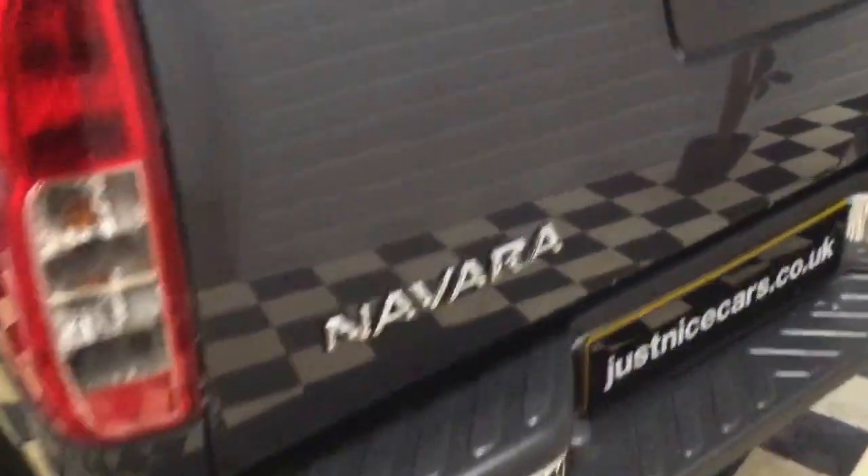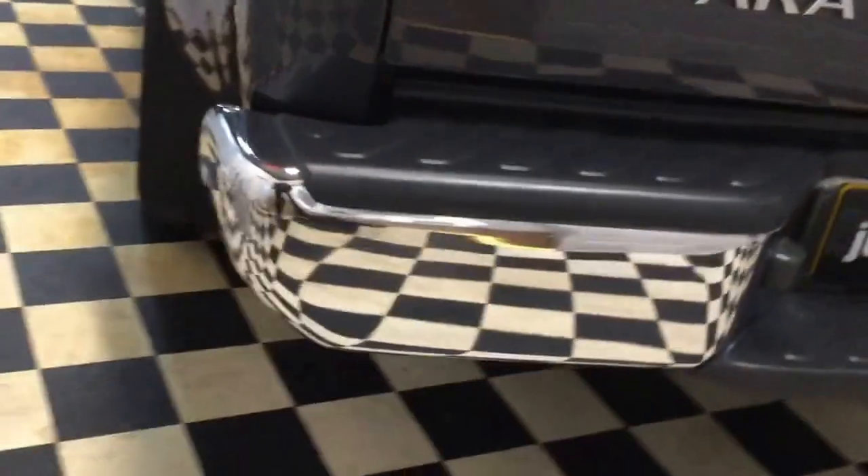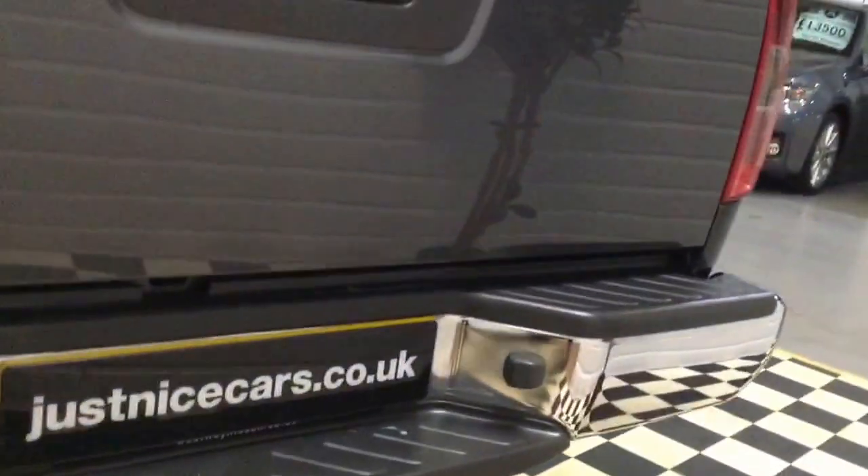There are tie-down strap rails so you can move those about. Looking down the tailgate I can see a tiny, tiny little ding there. All really nice — no marks on the bumper.